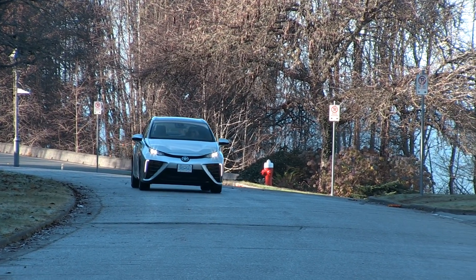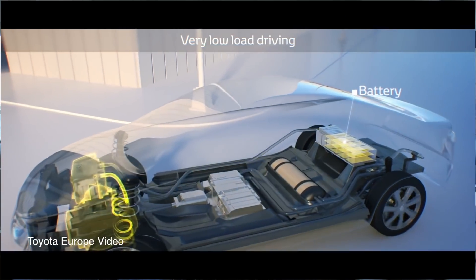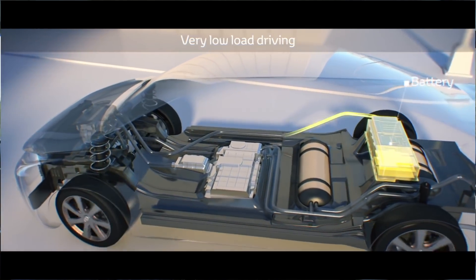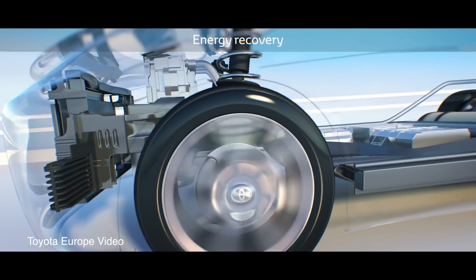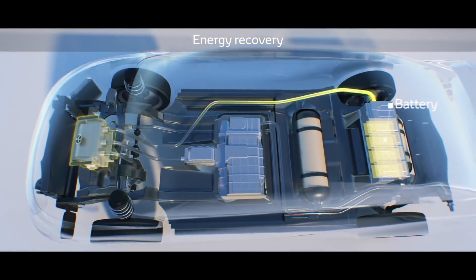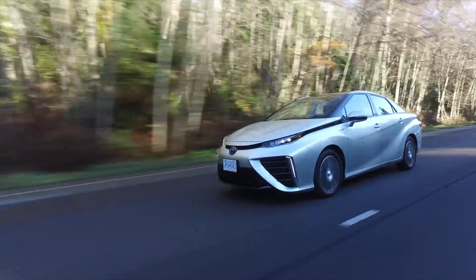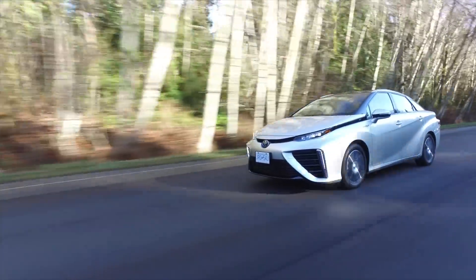If I go to the filling station, how far will I go until I have to fill again? This car has just over 500 kilometers of range. The battery that stores electricity is very small — you don't need a huge battery because you're generating electricity as you go through the fuel cell. And just like a hybrid, when you brake or decelerate, the electricity from regenerative braking goes into that much smaller battery compared to a regular battery electric vehicle. So the benefits are: over 500 kilometers of range, you fill it in a short period of time, and you don't have to carry big heavy batteries on board.